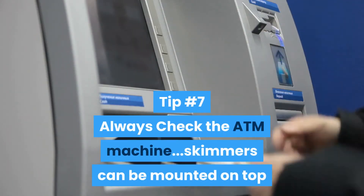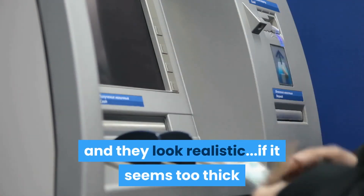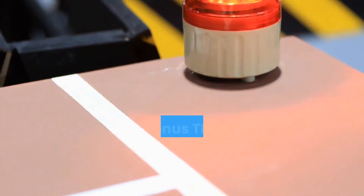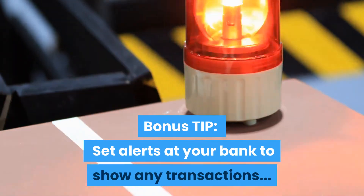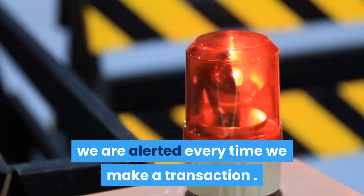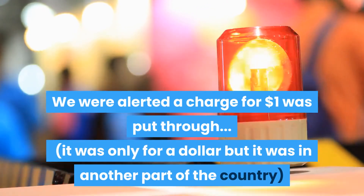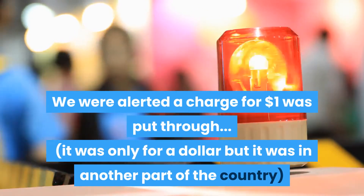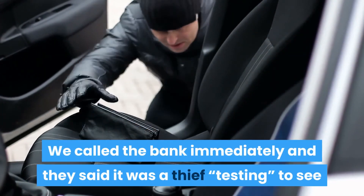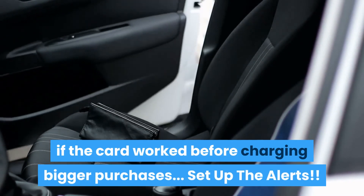Tip number seven: always check the ATM machine. Skimmers can be mounted on top and they look so realistic. If it seems too thick or things are misspelled, pick another machine. Here's a bonus tip: set alerts at your bank to show any transactions. We're alerted every time we make a transaction — this alert function saved us a bunch of heartache. We were alerted that a charge for a dollar was put through. It was only a dollar but it was in another part of the country where we weren't even in. We called the bank immediately and they said it was a thief testing to see if the card worked before charging bigger purchases. Set up the alerts.